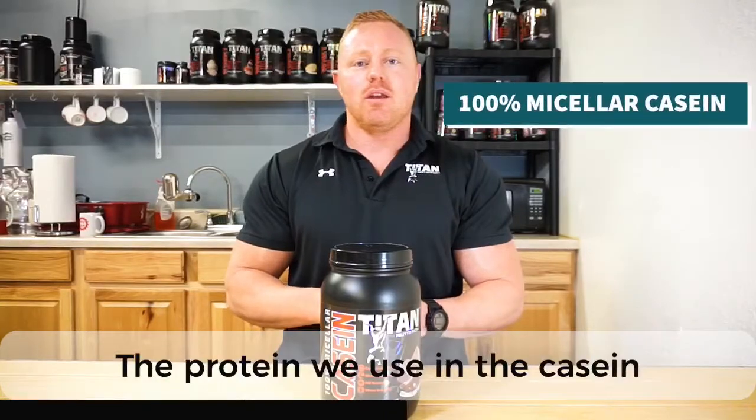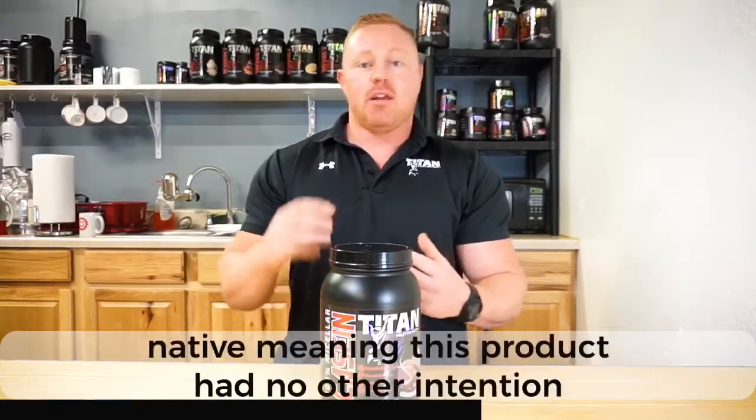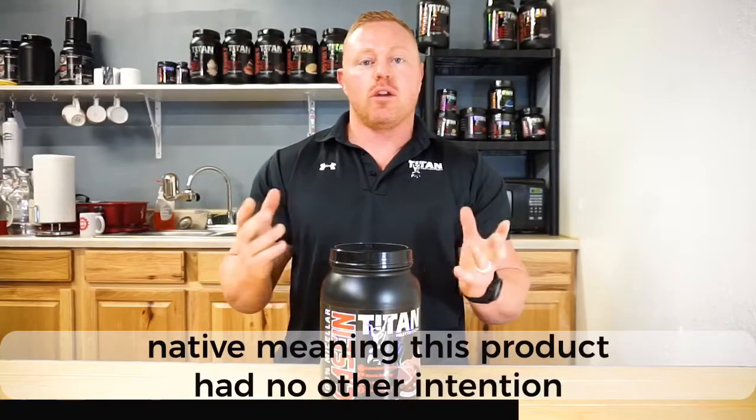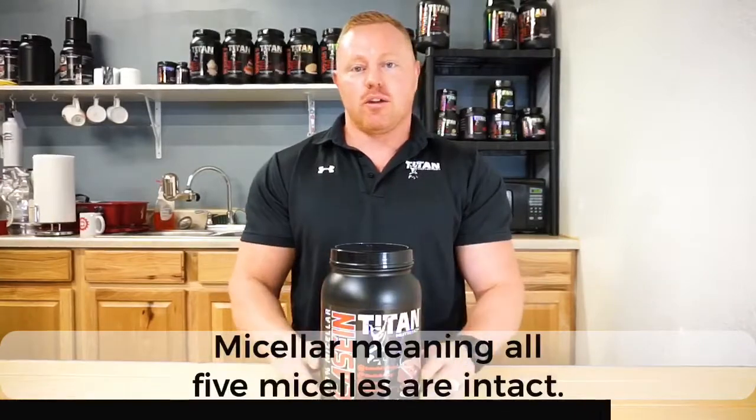The protein we use is a 100% native micellar casein. Native, meaning this product had no other intention other than to be a powdered casein supplement. Micellar, meaning all five micelles are intact.